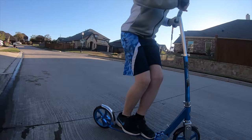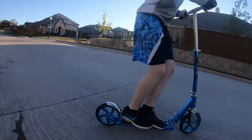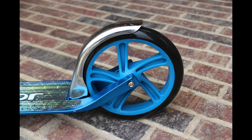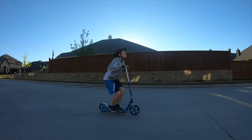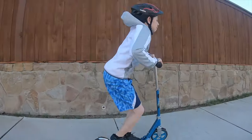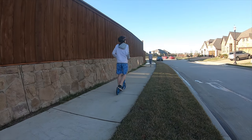Our favorite Razor scooter is the A5 Luxe. Improving upon the ride quality of the smaller Razor scooters, it offers larger 8-inch urethane wheels that make running into those pesky pebbles and sidewalk cracks a non-event. This lightweight scooter is geared toward kids ages 8 and older and touts a weight capacity of 220 pounds.